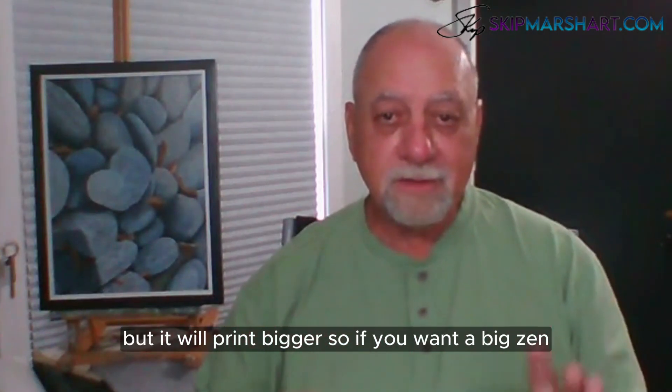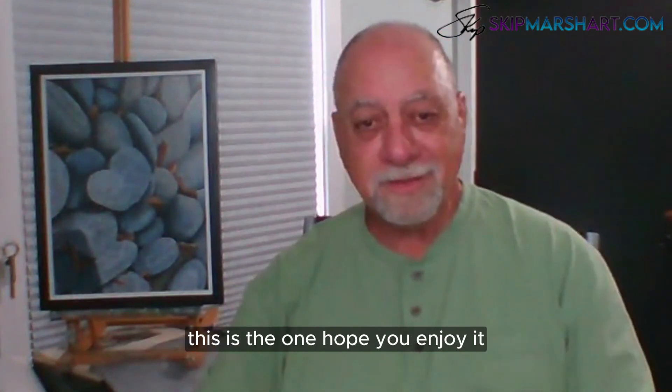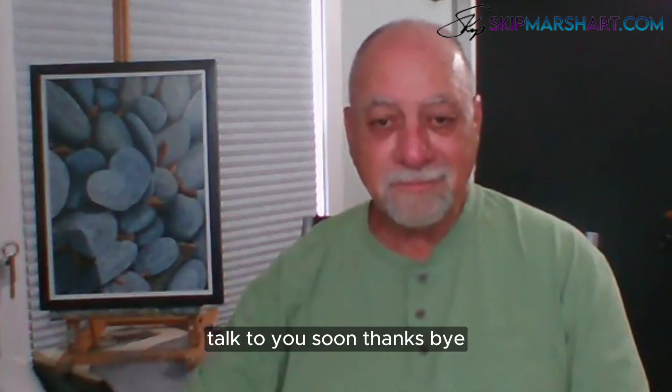This is a 12 by 16 painting but it prints bigger. So if you're looking for a big zen-like rock painting or something similar, this is the one. Hope you enjoy it — talk to you soon, thanks, bye.